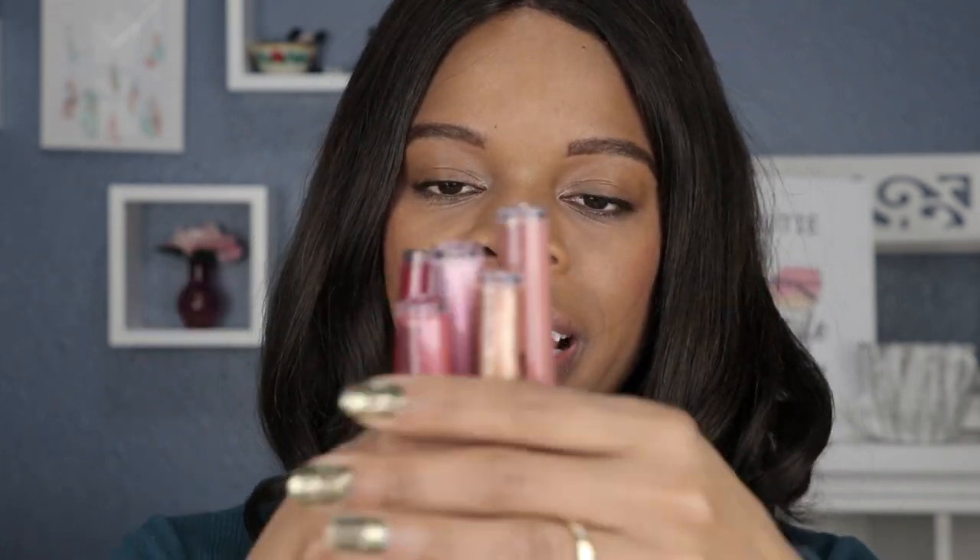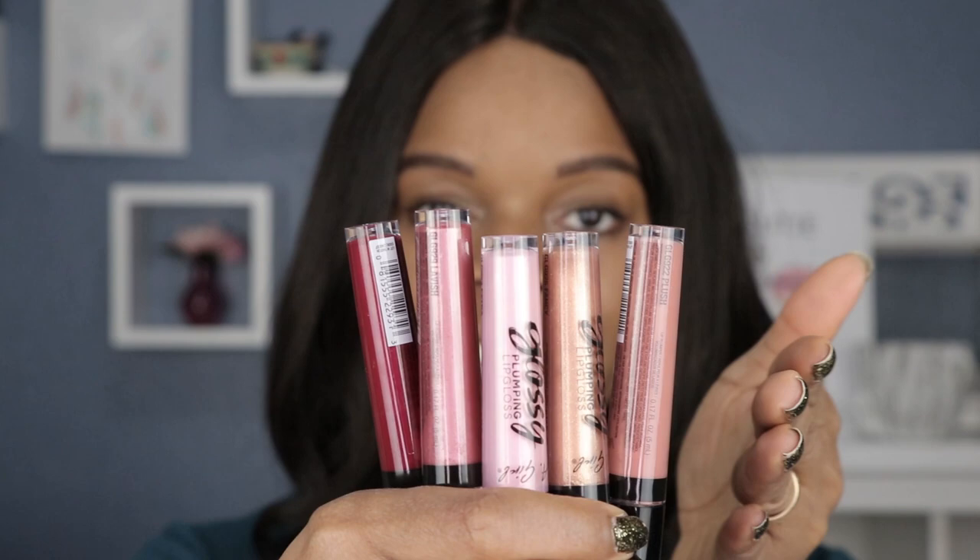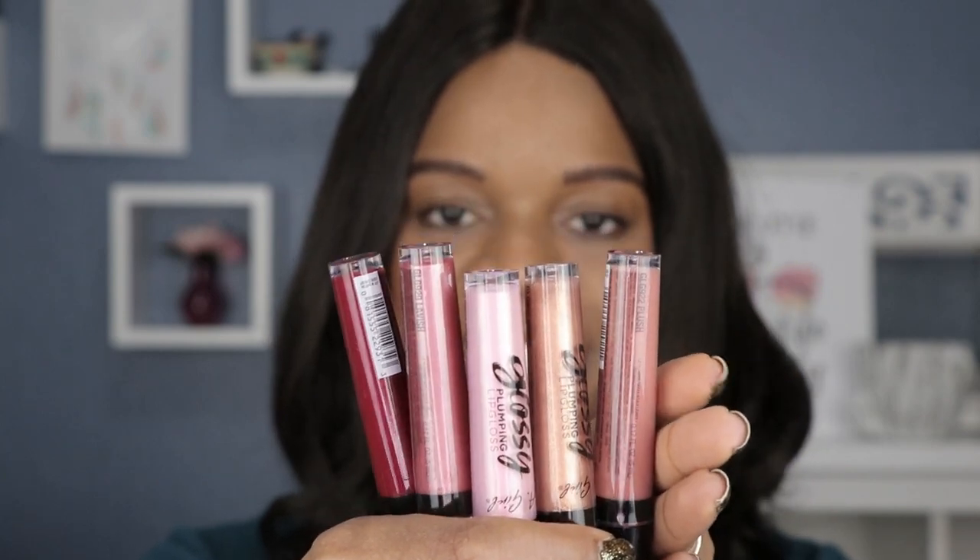Hey guys, welcome back to my channel. My name is Shemaine and I do lipstick swatches. Today's video is about LA Girl's Glossy Lip Plumping Gloss. I have seven of them here and they all come in a variety of shades. I purchased these on Ulta.com and you can also get these in store.